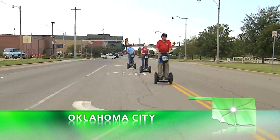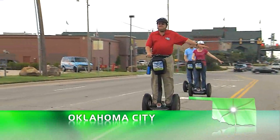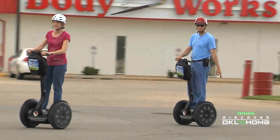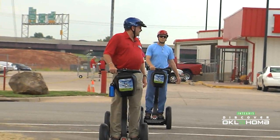You've seen them in the movies and in person — what looks like a two-wheeled pogo stick that just glides across the ground. They're called Segways, and now you can see parts of Oklahoma on them, thanks to Craig Margo and SureBeatsWalking.com.